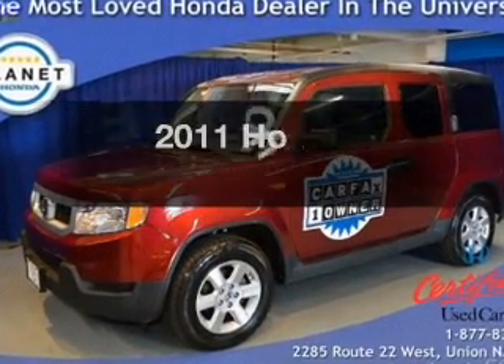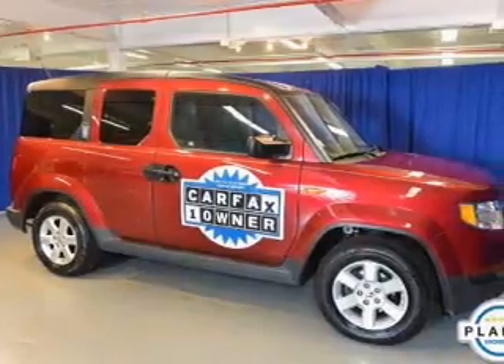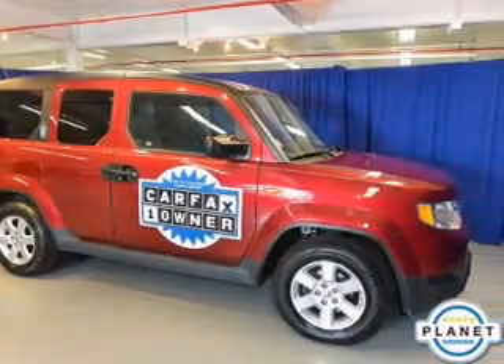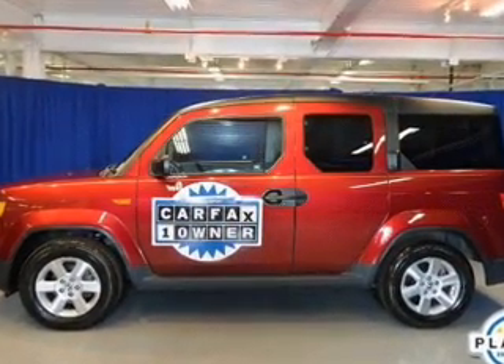The 2011 Honda Element. If you're looking for an automobile with great attributes, look no further. The powertrain includes four-wheel drive with an efficient four-cylinder engine connected to a smooth-shifting five-speed automatic transmission.